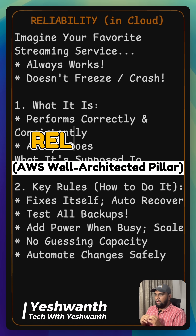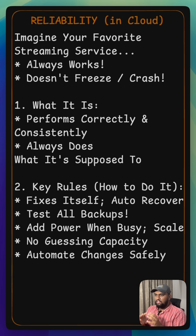Imagine you are binging your favorite show on a streaming service. It just works, right? It doesn't freeze, crash, or stop halfway through. That's a perfect example of reliability in action — your tech performing correctly and consistently, always.